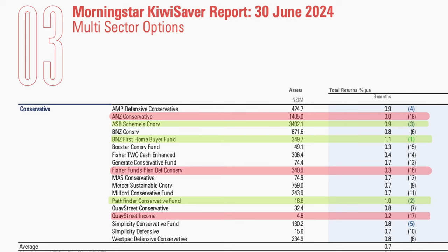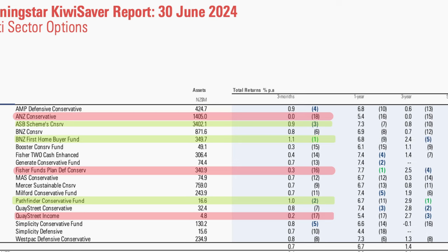Moving to the conservative funds, the BNZ First-Time Buyer Fund came out on top, up 1.1% for the quarter and a fairly good performer in the conservative category over recent years. They were followed by Pathfinder up 1% and ASB up 0.9%, with AMP and Simplicity's conservative funds closely behind. The lowest performers for the quarter include ANZ, which over every time period is average to poor, and Keystreet Income, which has had an unusually poor year.